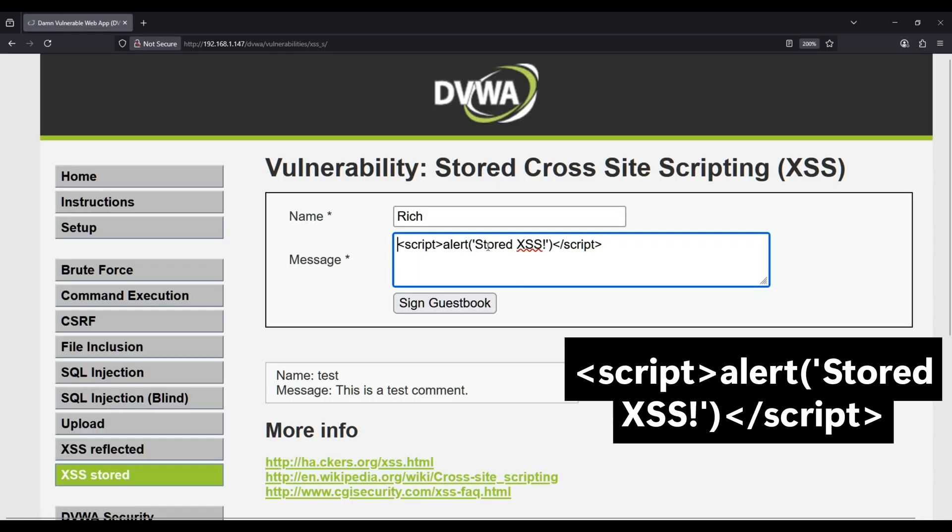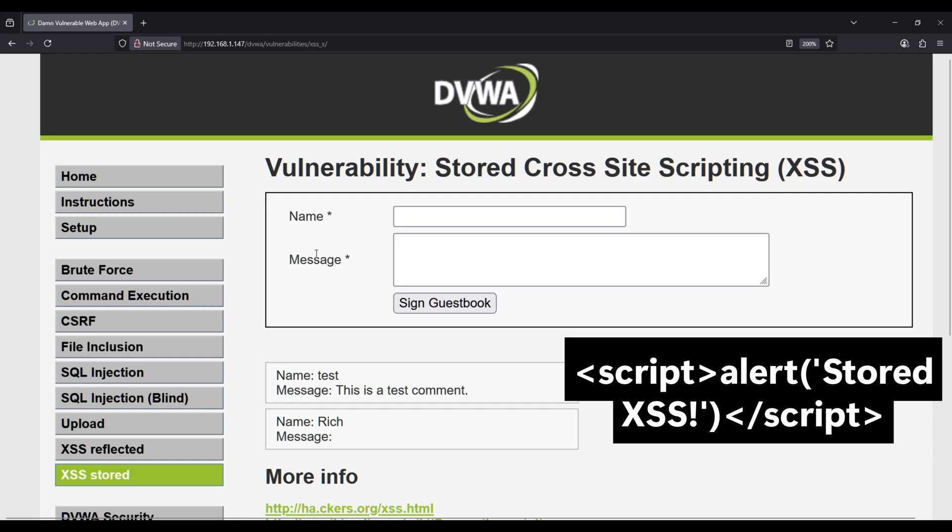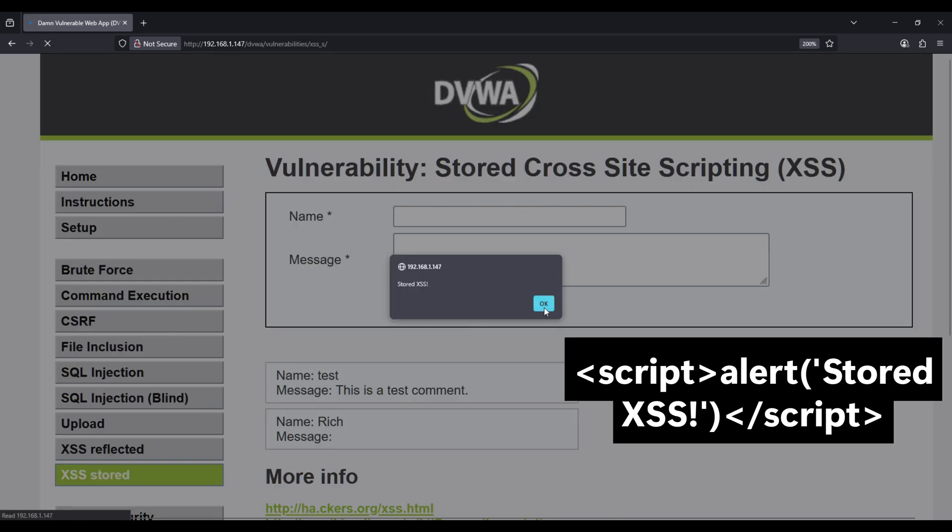And there's our stored XSS. Notice how it triggered again when we reloaded the page. That's because the malicious script is now permanently saved in the database, hitting every visitor automatically. This is why security experts consider stored XSS much more severe than reflected XSS.